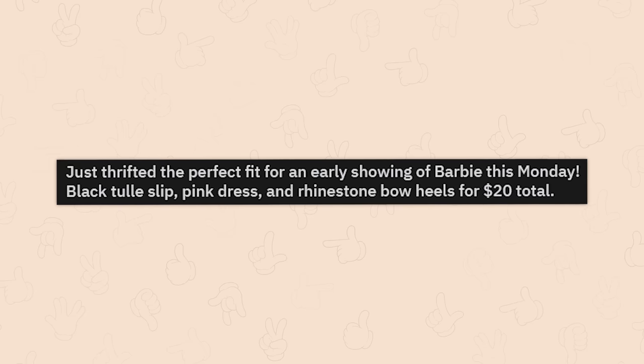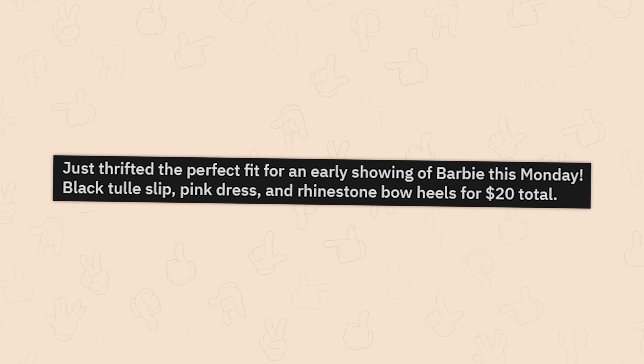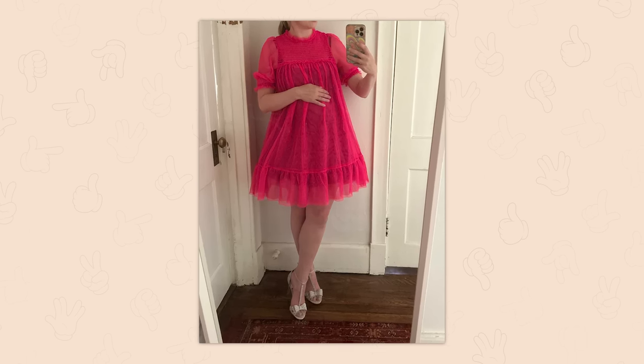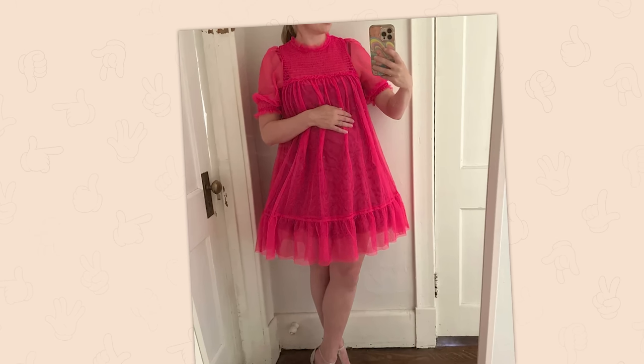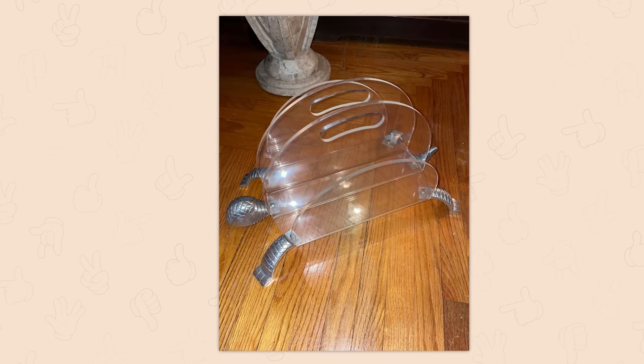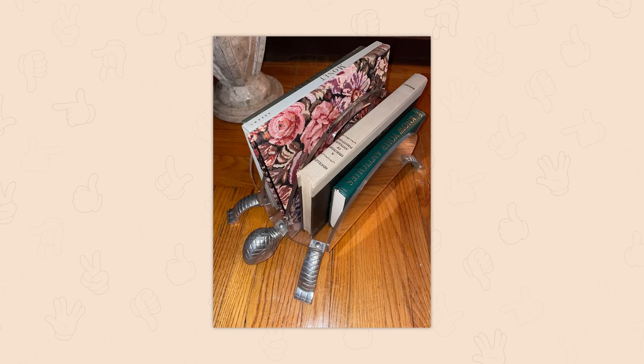Just thrifted the perfect fit for an early showing of Barbie this Monday — black tulle slip, pink dress, and rhinestone bow heels for 20 total. I actually had two Ken outfits ready to go and I still haven't seen the damn movie, but I'm glad you found the perfect outfit.